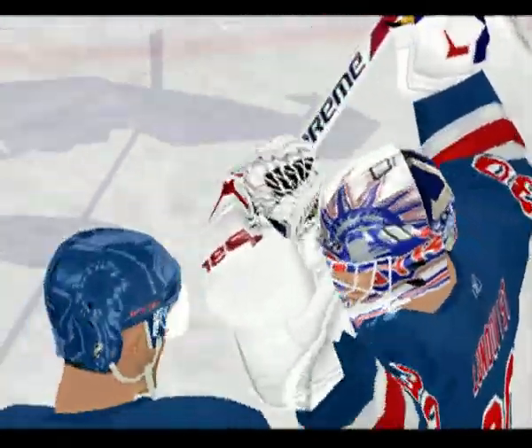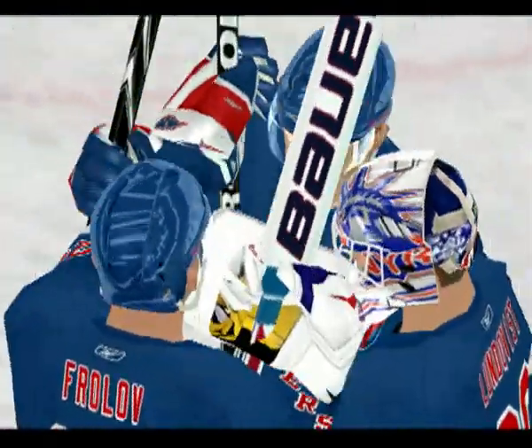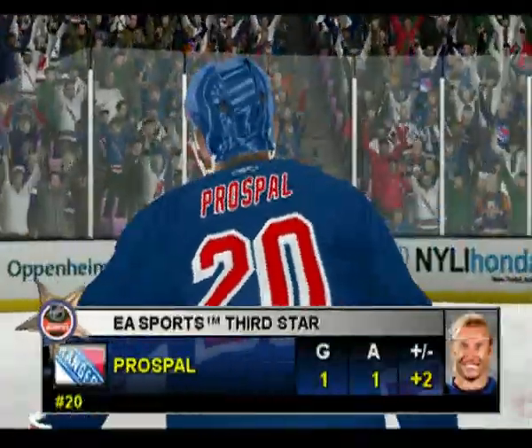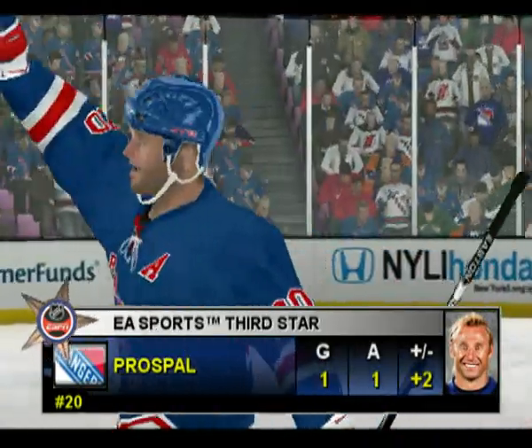New York wins it in regulation time! Winning the vast majority of face-offs proved to be the key in tonight's contest. They did a great job of getting the pucks, and ultimately, it won them the game.